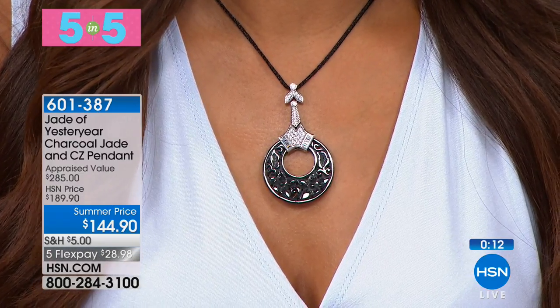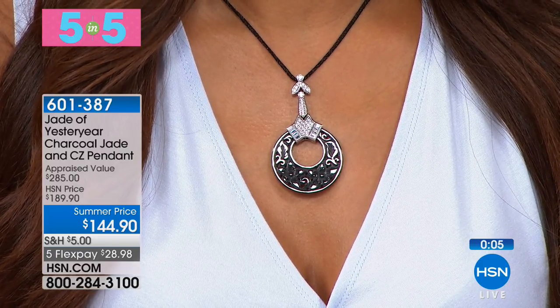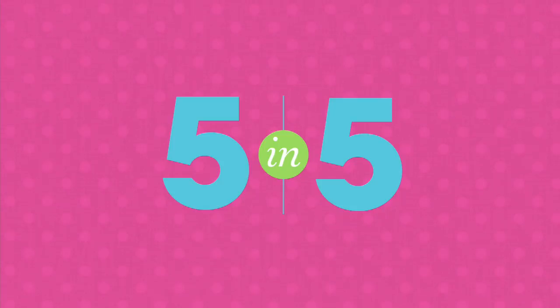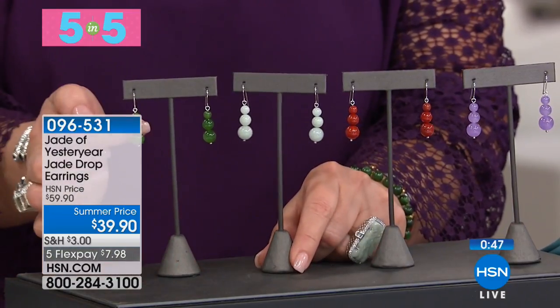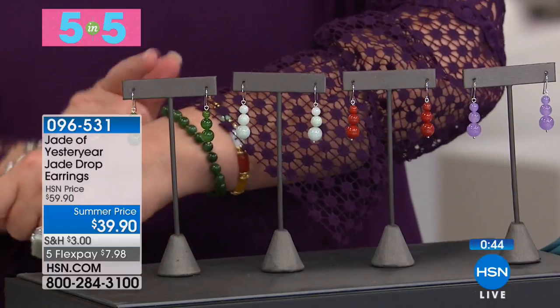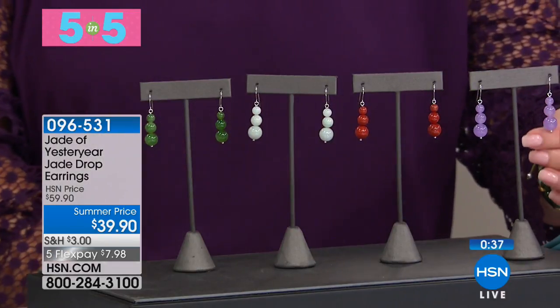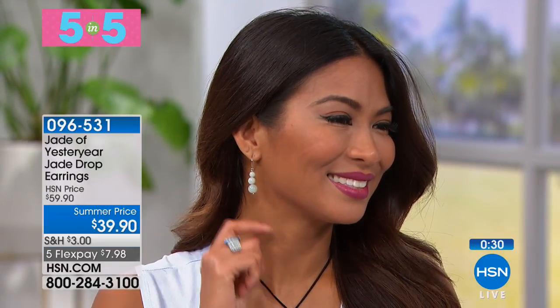It looks like thousands of dollars. When you think about it — for eight years, there was an embargo. We couldn't even import fine Burmese jade. The finest jade in the world comes from Burma, and we will be focusing on Burmese jade. We also have some stunning nephrite out of Siberia we're going to be showing you. This next one is outstanding — four colors of jade: the nephrite, jadeite, red jade, and lavender jade. It's a triple ball graduated in size. $39.90, $7.98 on FlexPay.